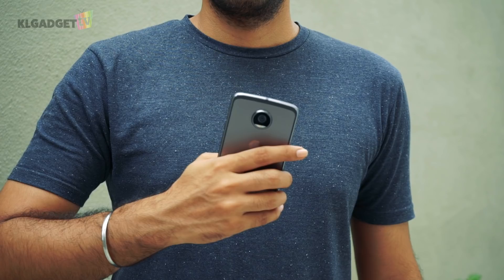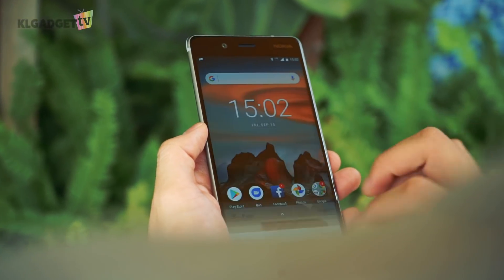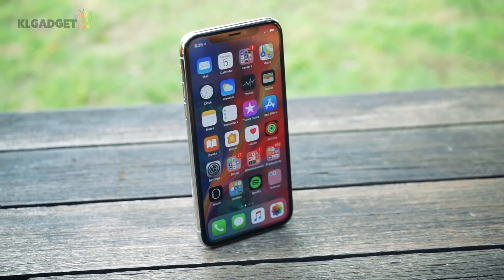It's another exciting year for smartphones and some of you may have already saved up for a new one this year. But if you're the kind of person that doesn't really care about the latest smartphone features and want to save some cash, watch on and we'll tell you the best 2017 smartphones you can still buy right now.